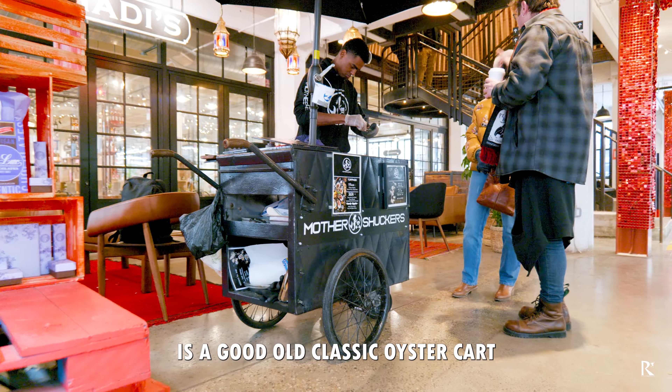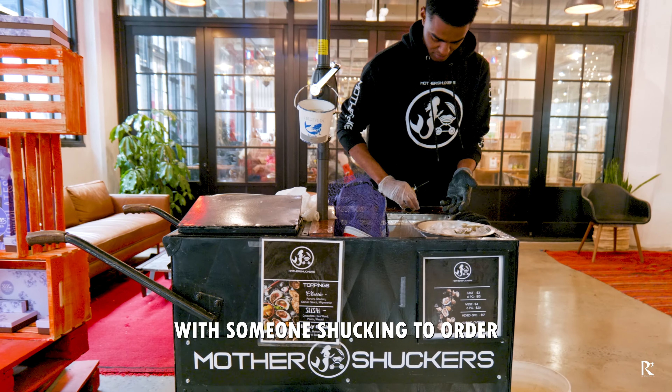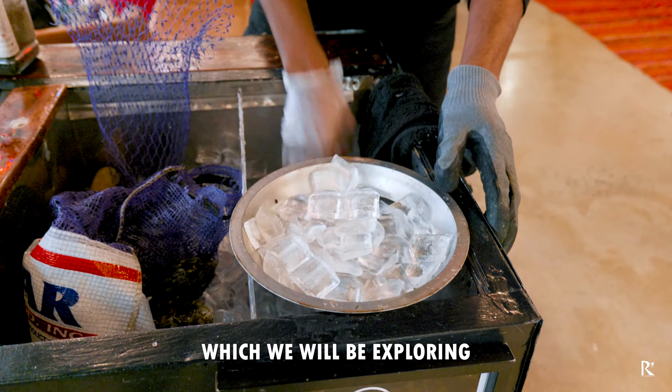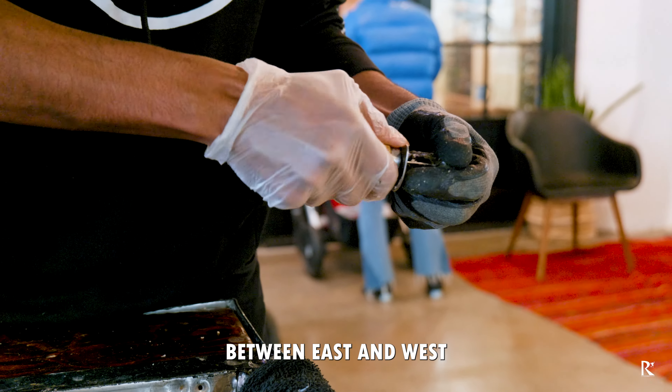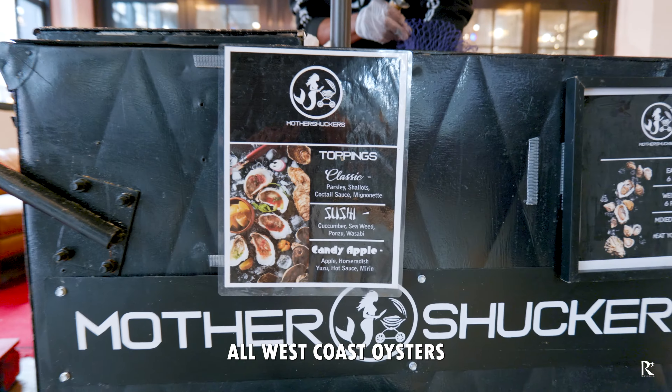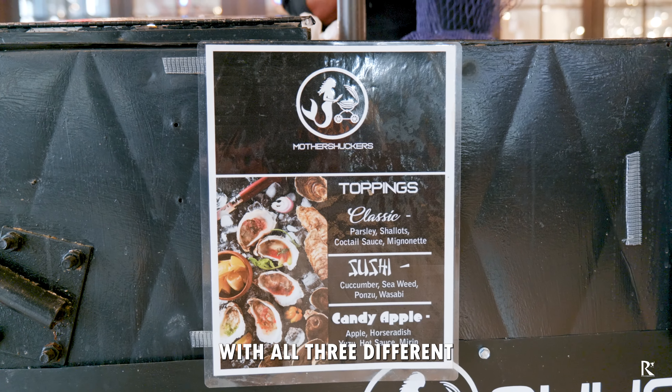In front of Sahidi's is a good old classic oyster cart with someone shucking to order and serving oysters with creative topping combos, which we'll be exploring. You have the option to choose between east and west coast, or mix them up, but today I'm going all west coast oysters with all three different toppings.